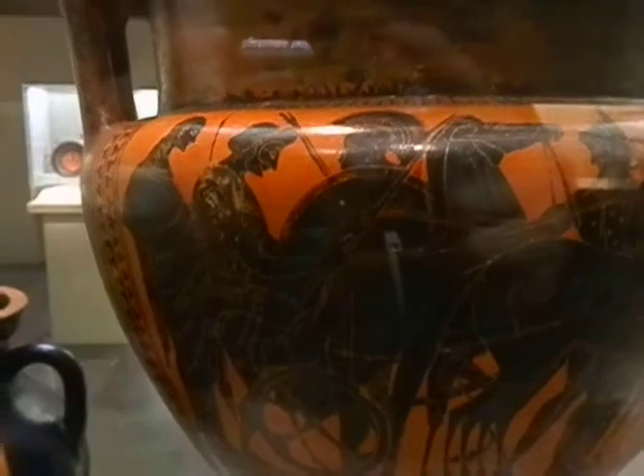And the Greeks, of course, influenced the Romans as they were the next world power. Let's move on.